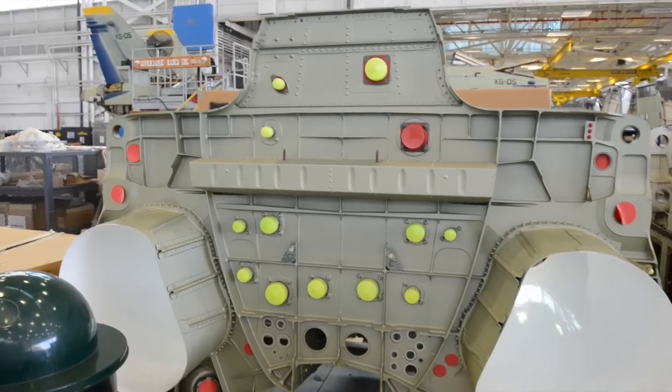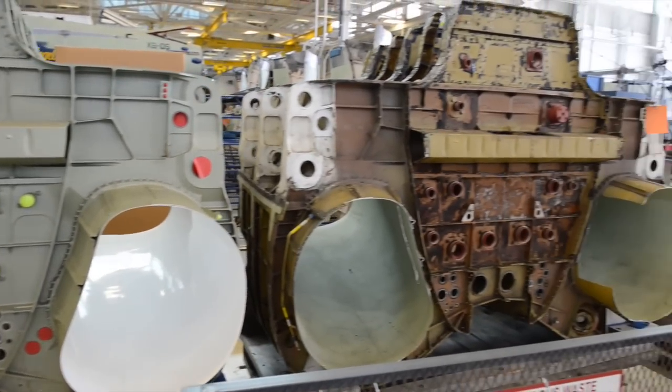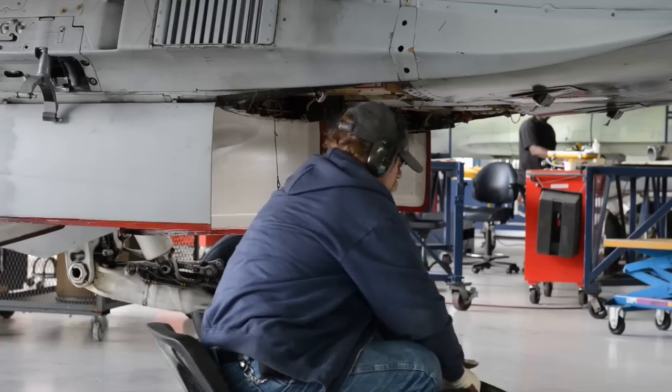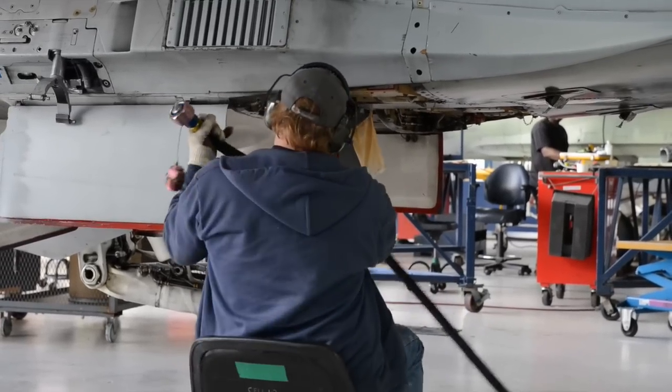95% of the damage that we find on these aircraft — the components and parts that we removed — are fixed in-house. That lowers our cost, provides better savings to the taxpayer, and actually provides local jobs here in Jacksonville.